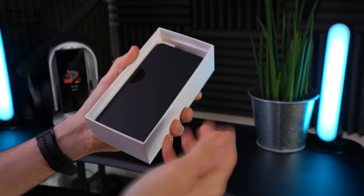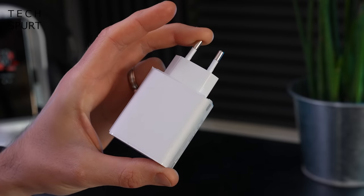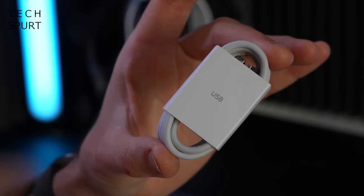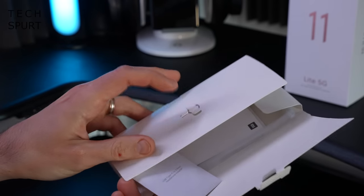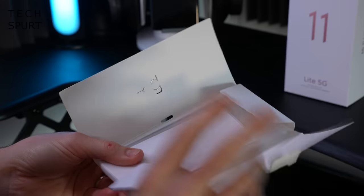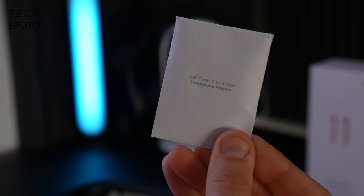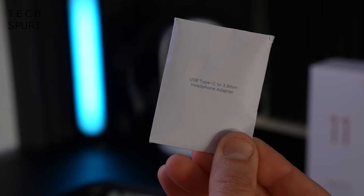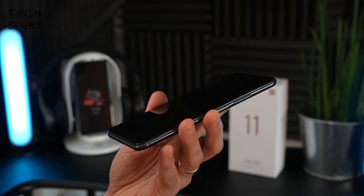In the box you get one Xiaomi Mi 11 Lite 5G, one chunky adapter, one USB cable, and lots more goodies including a SIM eject pin, a USB Type-C to 3.5mm headphone adapter — so no headphone jack here — and saving the best for last, a good bit of case action. So that's what you'll find inside the box.